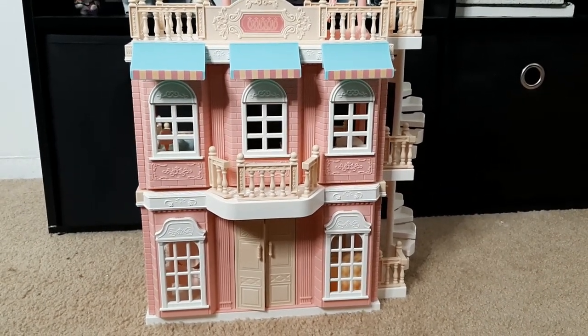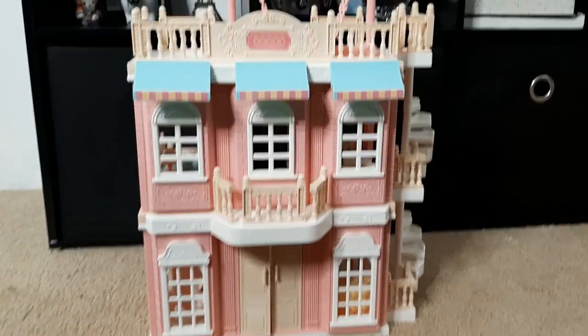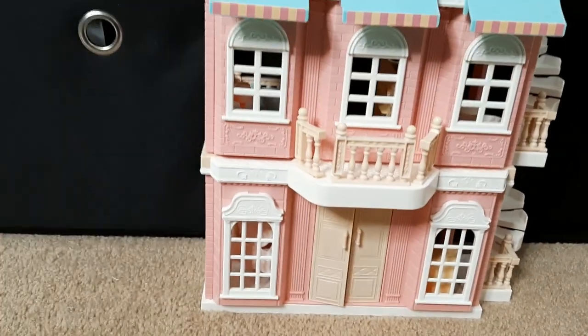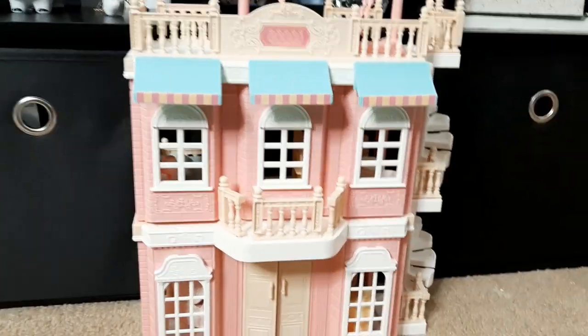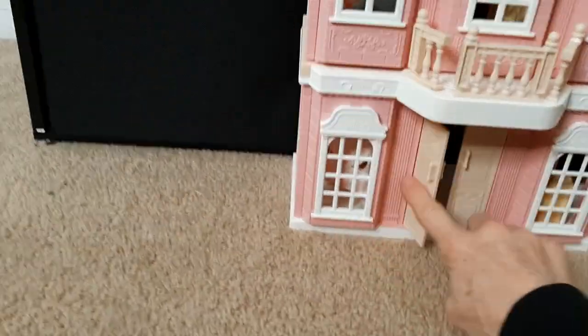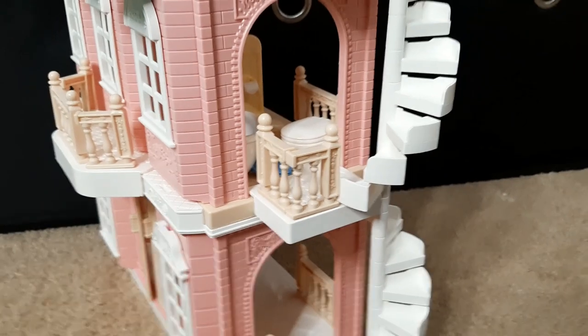I think I'm going to give the other two buildings to Goodwill, but this is what I came up with and how I set it up for her. It's too hard to put together and there are really no instructions, but I went ahead and put all the railings on, turned it around, and attached the stairs.